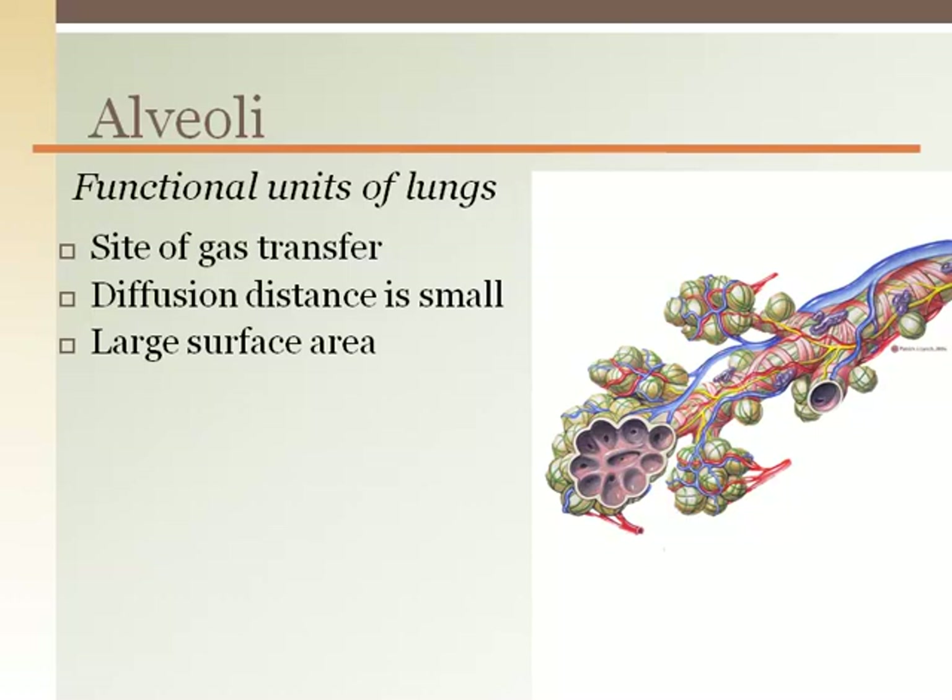The round shape of the alveoli, like grapes, surrounded by the capillary sheet like the skin on a grape, provides maximal surface area for gas exchange to take place. The millions of tiny air sacs allow for extensive exposure of blood to air.